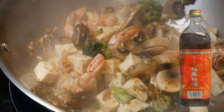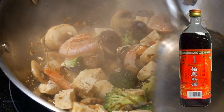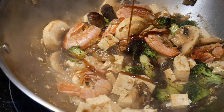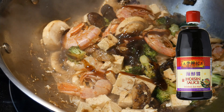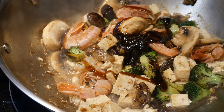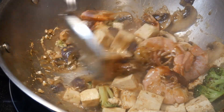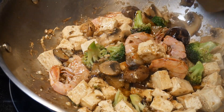I also add some Shaoxing cooking wine, which is especially good with shrimp — it gives the shrimp much better flavor and enhances its natural taste. After taste testing, I find I'd like the dish to be a bit sweeter, so I add some Hoisin sauce. Like oyster sauce, Hoisin has a relatively mild flavor, but it is great for enhancing the flavor of the ingredients. By adding Hoisin sauce I add a little sweetness as well as umami flavor to the dish. You can add sugar as well, but Hoisin sauce creates a much more complex flavor.